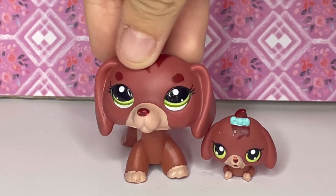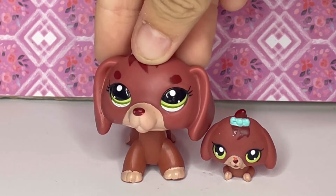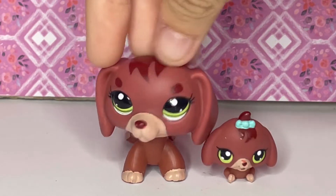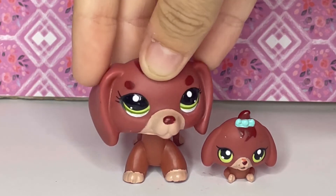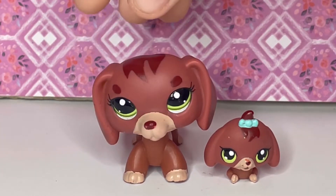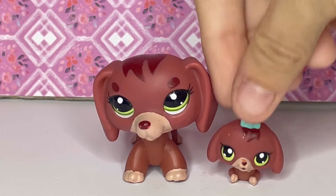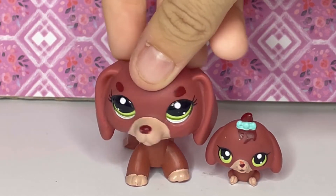This next LPS is one my cousin had originally, but it had been a dream LPS of mine for so long. She had gotten it before Toys R Us closed down — she got a whole bunch on sale. I had been wanting it, so I traded with her. No regrets — I love this one and her little baby, and she is staying in my collection.